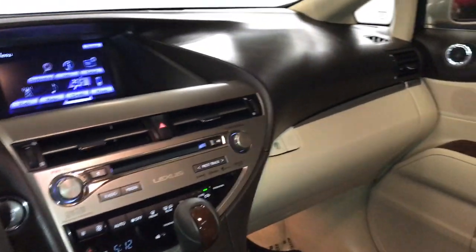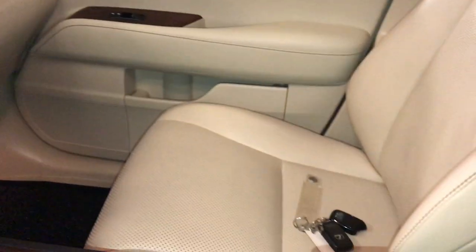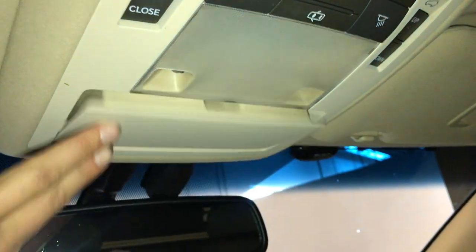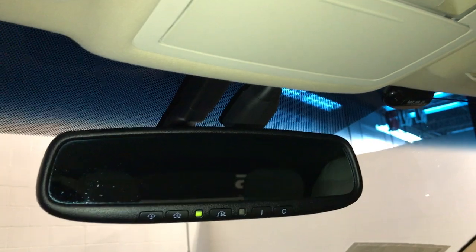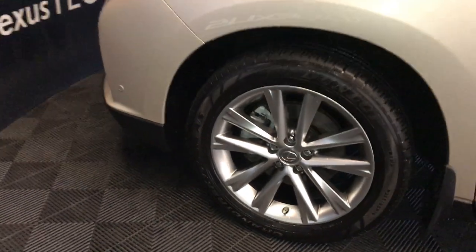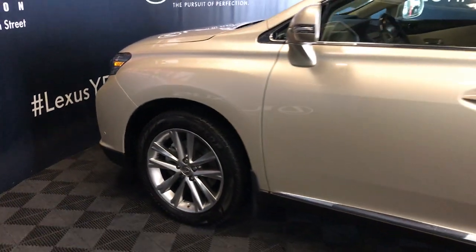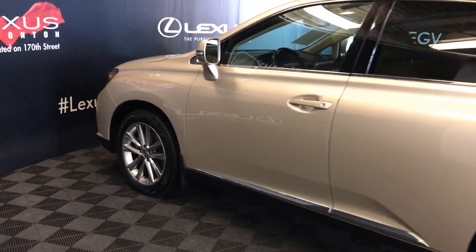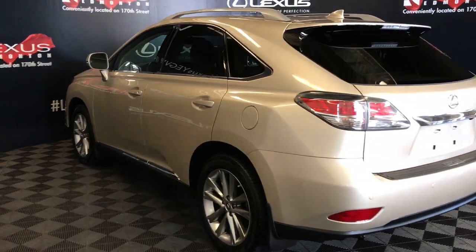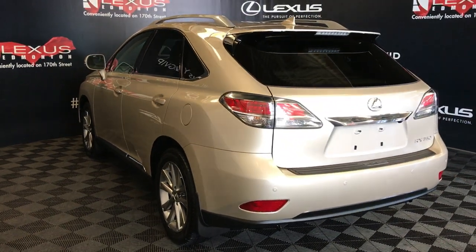Lockable glove compartment. Power tilt and sliding sunroof with a manual sunshade. Overhead sunglass holder. Auto-dimming rear view mirror with three integrated garage door openers. 19-inch alloy wheels with wheel locks. Keyless entry with smart access and key lock prevention. Silver roof rails.